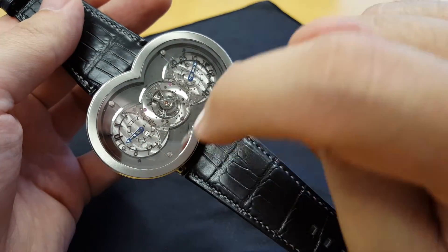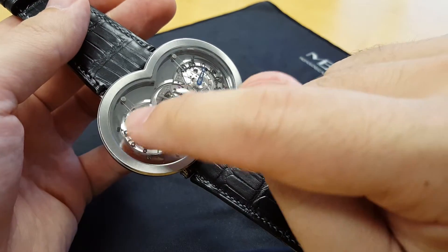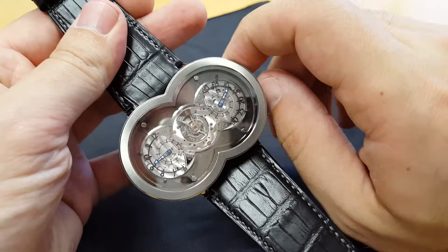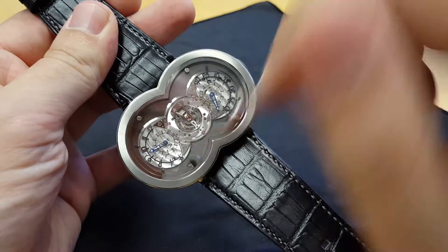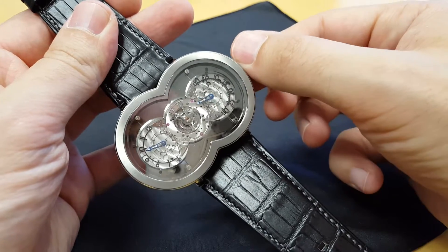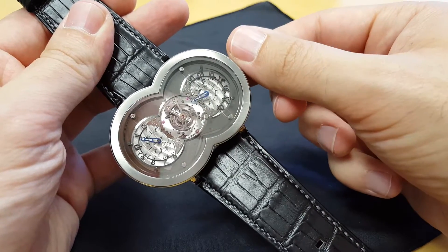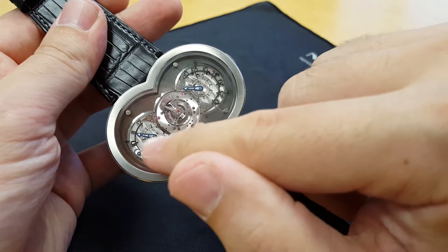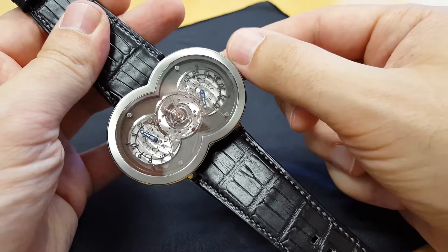On the original one you have printed hours and minutes indicators, but on this one it's skeletonized metal. The hands go hours and minutes. It's actually a really easy watch to tell time on, as long as you don't need the precise number of minutes. You've got your hours on this side and your minutes on that side. It's very simple otherwise.